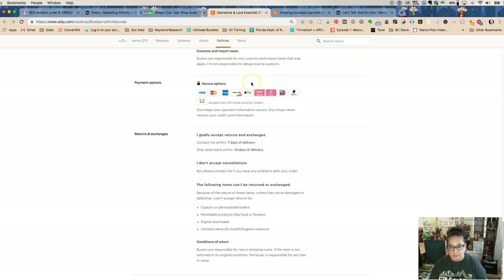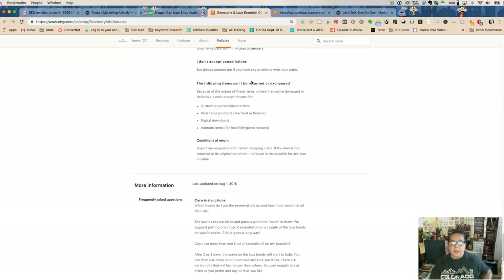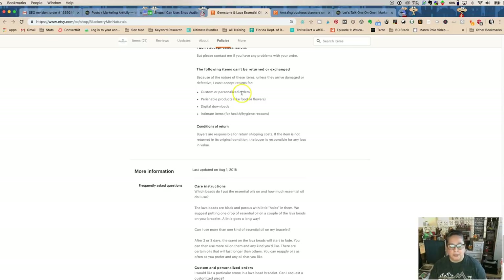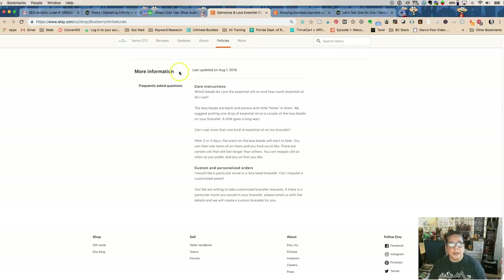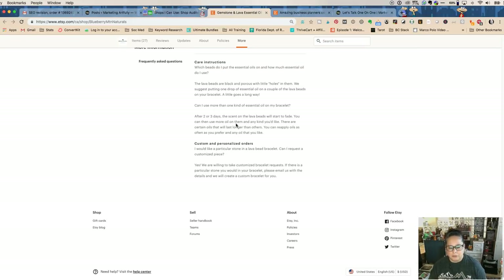Shop policies — you may have specific ones. For example, these sellers ship from Canada, so they might have an extra section about Canada Post shipping times. For handmade sellers with long lead times — say you don't start making the item for three weeks — make sure to put that in there so customers know what to expect.